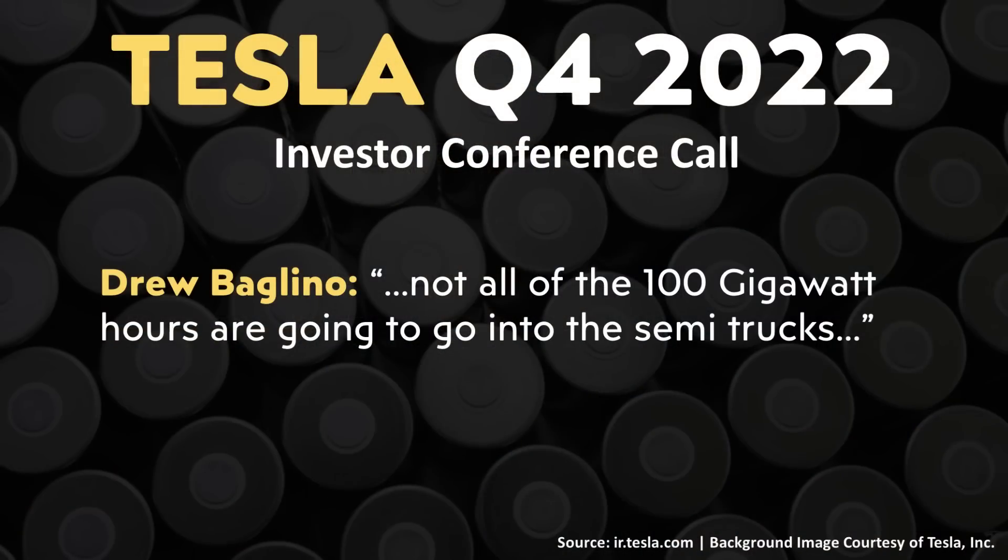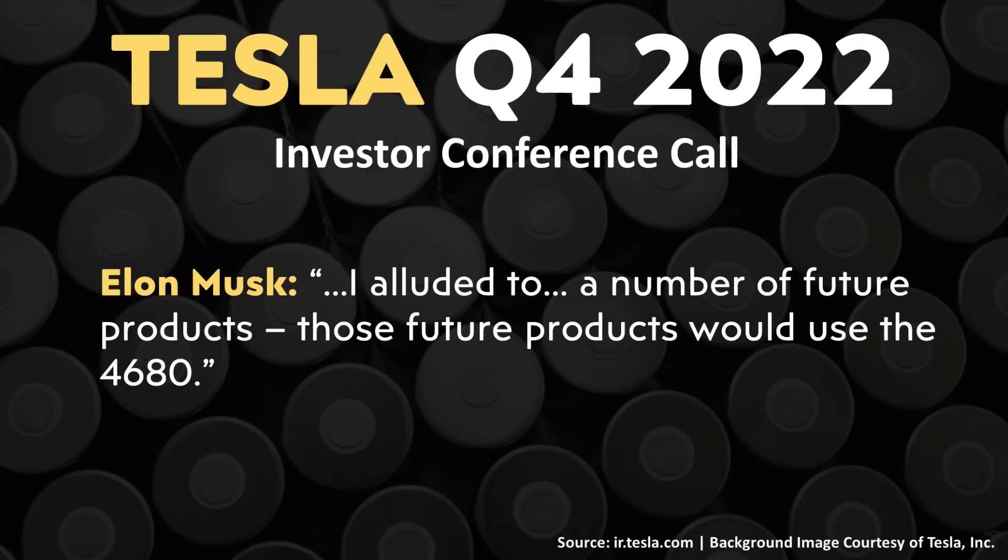During the call, a question was raised about where the 100 gigawatt hours of 4680 batteries from Gigafactory Nevada would be allocated. Drew reiterated that not all of the 100 gigawatt hours are going to go into semi trucks. Elon Musk added: 'I alluded to a number of future products — those future products would use the 4680.'